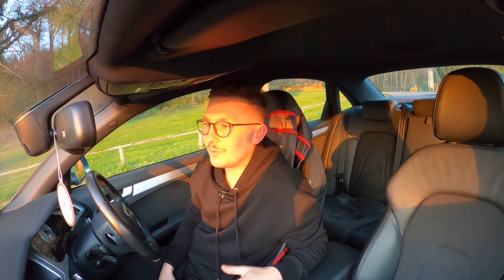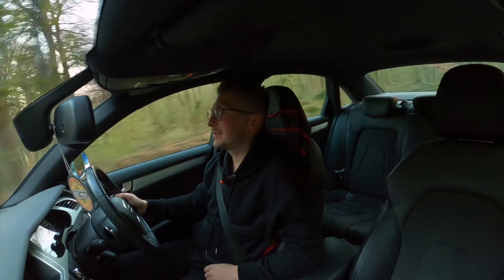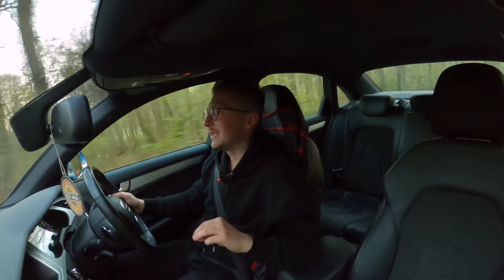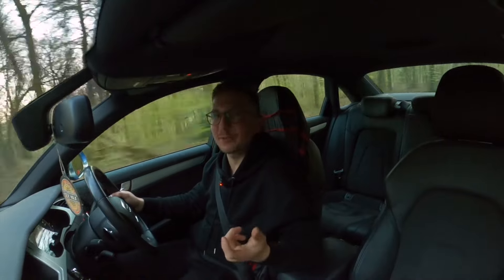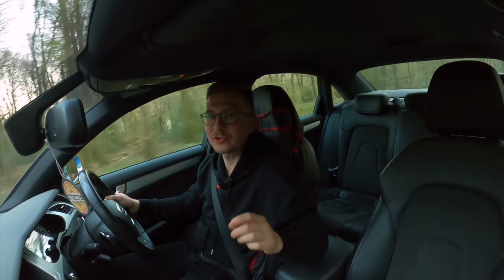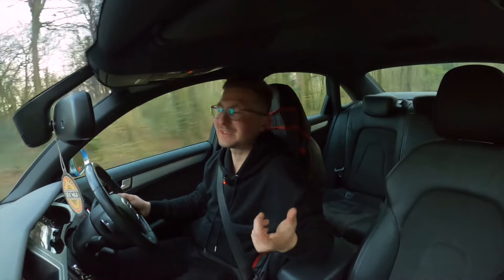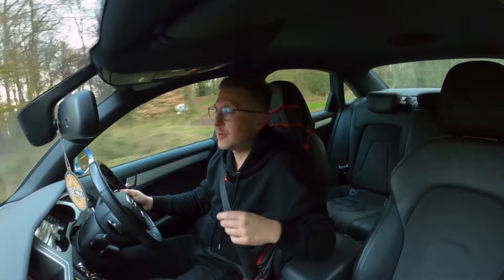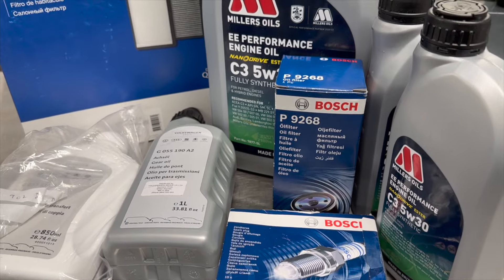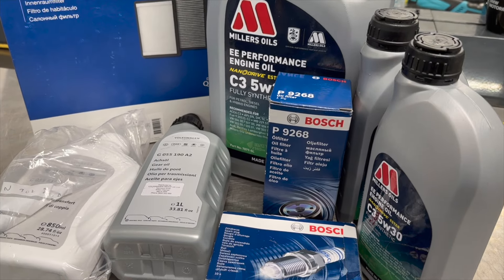Has anyone else got any techniques for getting dimples and creases out of leather? I can't let it go looking like that. So I need to grab a few service parts, and I thought why not take the Audi for a little spin — be rude not to. After getting a couple of quotes from some garages, I'm going to do the majority of the work myself. However, the gearbox side of things I'm going to leave to a specialist. The principle of changing the gear oil and the filter isn't rocket science, but I'm just not comfortable monitoring the oil temperature in the gearbox to fill it correctly, and the procedure of resetting the gearbox — I'll leave that to someone who's got the kit. I ended up going with Miller's Oil performance oil, along with a Bosch filter, Bosch plugs, genuine diff oil and washers, and a Denso cabin pollen filter.